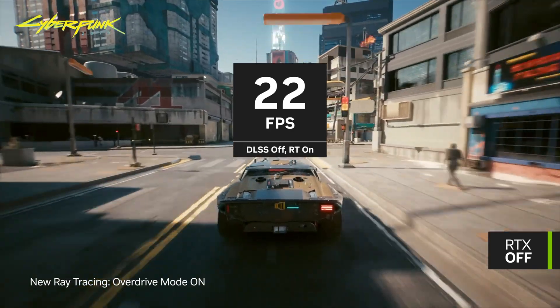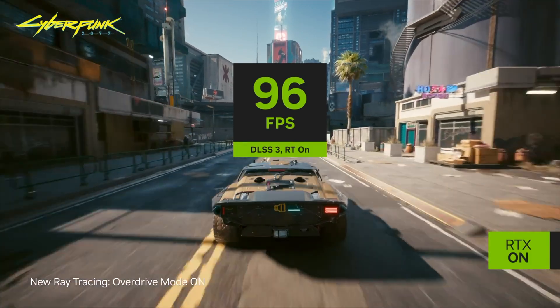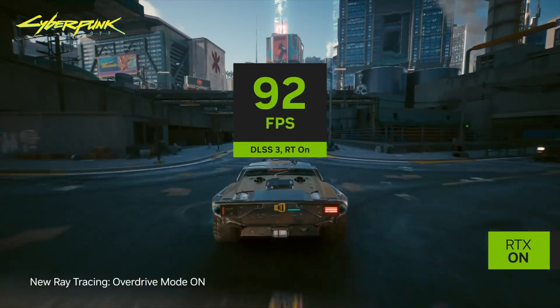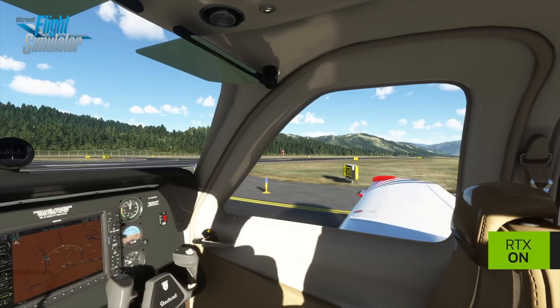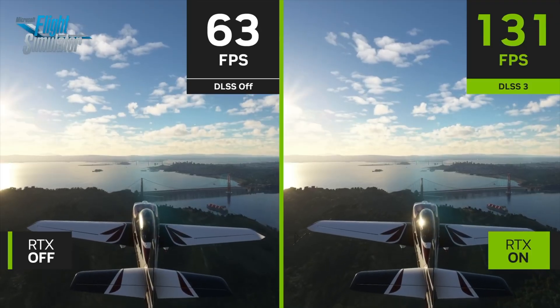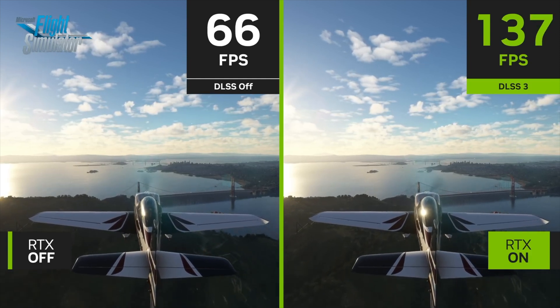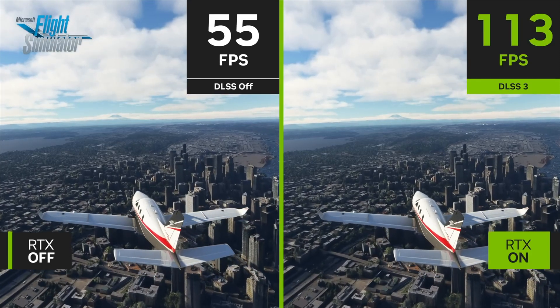I'm not knocking frame generation technology — it's a good frame rate smoothing technology and works well in specific situations. But if frame generation is going to become standard in the future, we really need to throw out the generated FPS number and come up with an input latency metric to be reported in reviews.